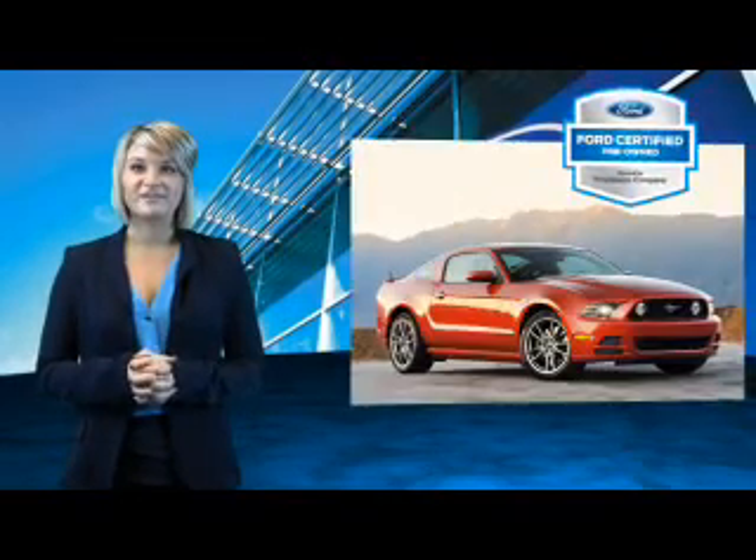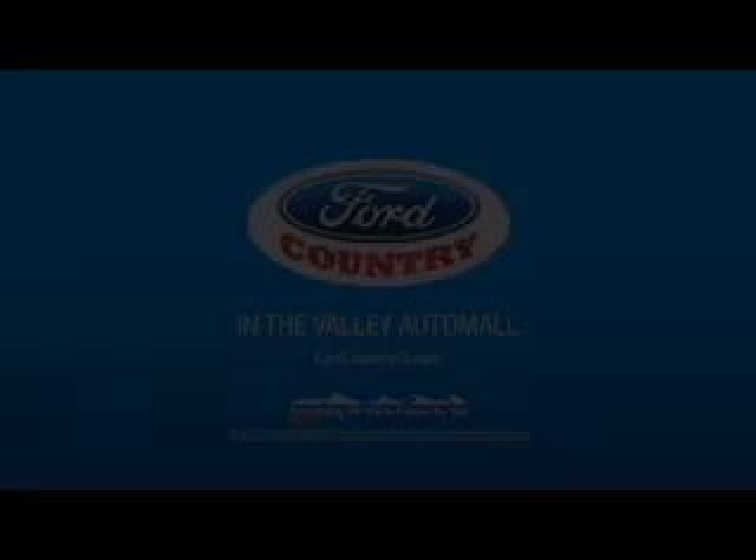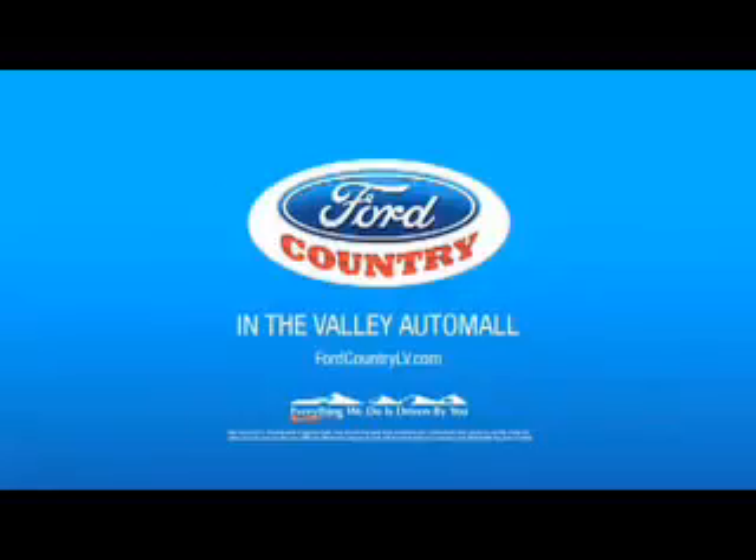The benefits of a certified pre-owned Ford are endless. Drive one today. Visit Ford Country in the Valley Auto Mall today.